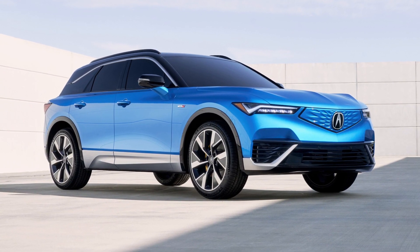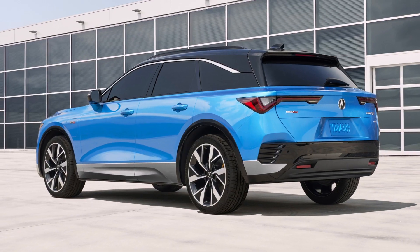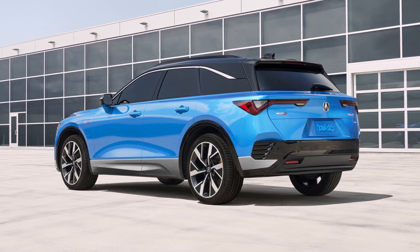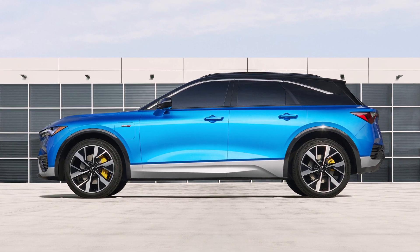Acura has revealed the all-new 2024 Acura SDX EV with prices starting from $60,000, sharing the GM Ultium platform with the Chevy Blazer EV.